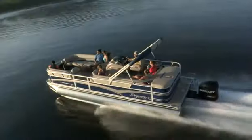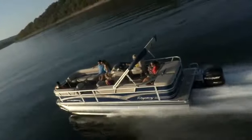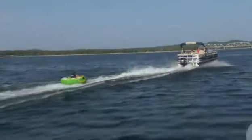If you are a person who appreciates and expects the absolute best, our two Regency Edition XP3 pontoons are at the top of our line and at the top of the industry in styling, comfort, convenience, and performance.